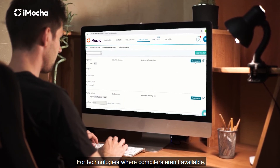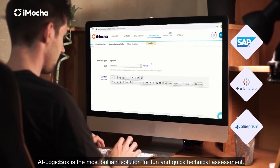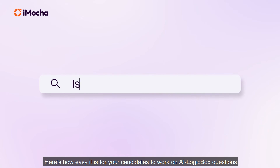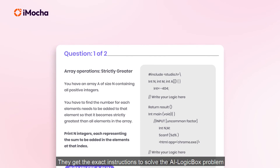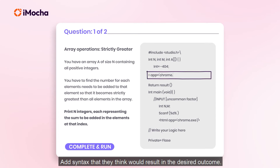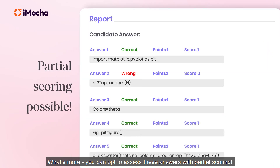For technologies where compilers aren't available, AI LogicBox is the most brilliant solution for fun and quick technical assessment. Candidates get the exact instructions to solve the AI LogicBox problem and just need to complete the code correctly, adding syntax that they think would result in the desired outcome. What's more, you can opt to assess these answers with partial scoring.